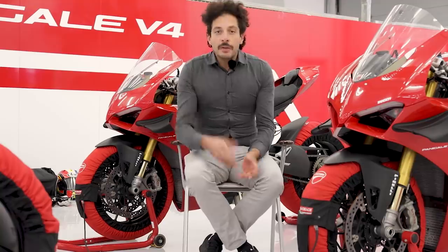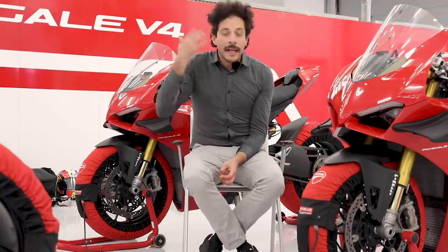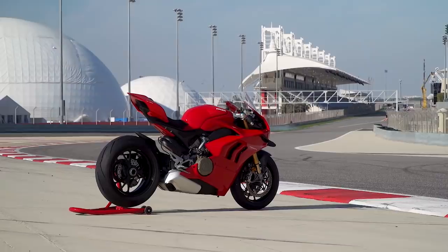All right guys, that's a wrap from the 2020 Panigale V4S press ride here at the Bahrain Racing Circuit. If you want to know more about this bike, please check the link in the description of this video. Leave us a comment, let us know if you like this video. Sorry for my disheveled head — I just got out of the helmet. My hair gets crazy when I wear helmets and I'm riding bikes at 190 miles per hour. But thanks for watching guys, we'll see you next time.